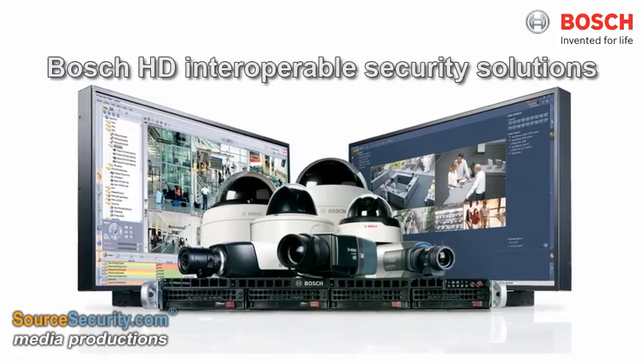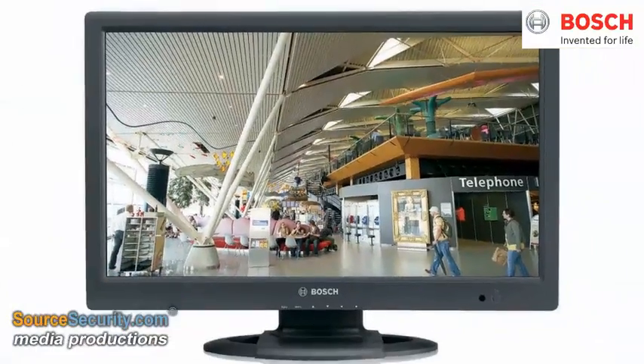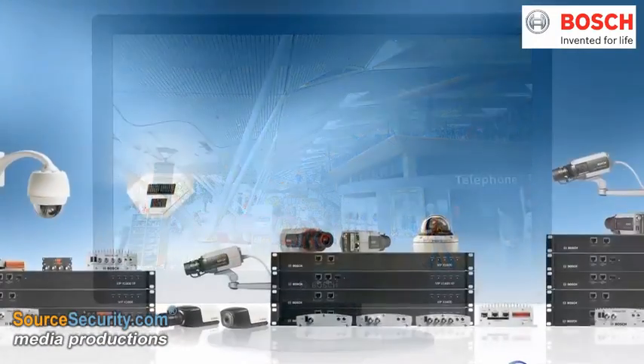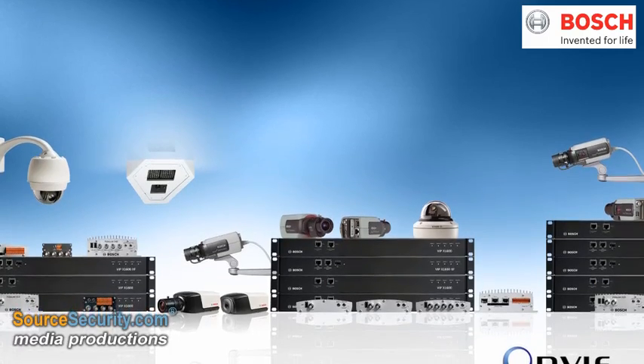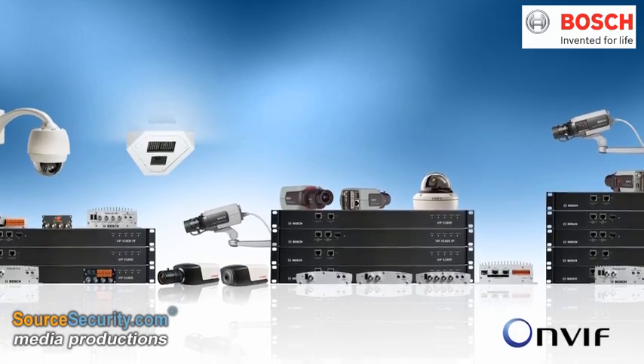The Bosch HD portfolio offers a total video IP solution from camera to monitor. Leading the way in interoperability, all Bosch HD products are ONVIF compliant, ensuring easy integration with third-party security solutions.